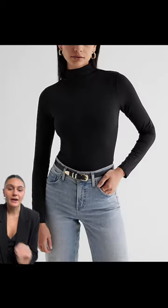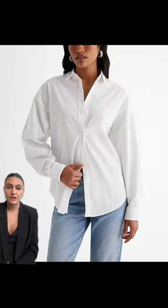This mock neck bodysuit — our body contour is like a really great compression material, keeps you feeling secure all day long. The oversized boyfriend portofino is just so versatile, such high quality, and everyone needs one in their closet.